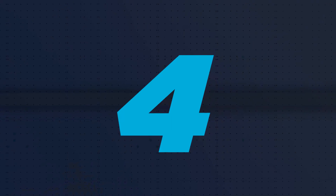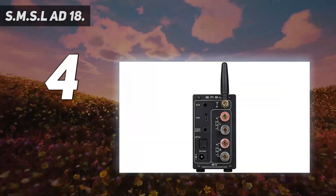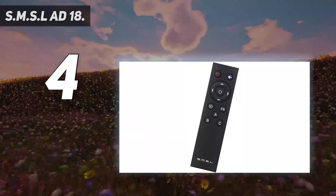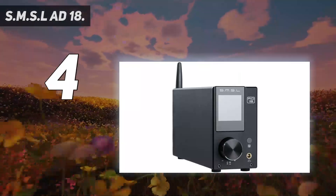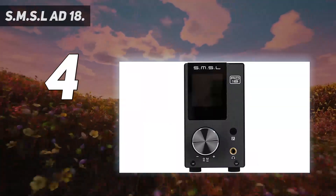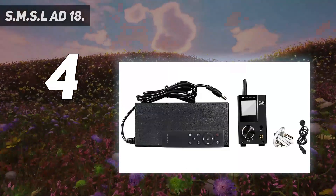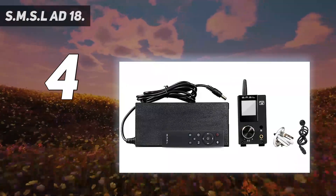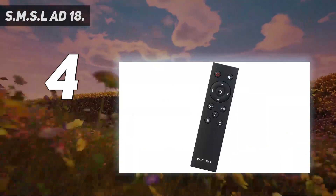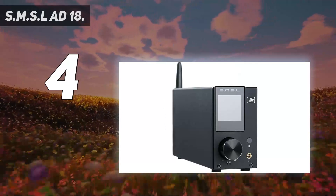Coming in at number 4: the SMSL AD18. Although they are best known for their headphone amps and DACs, China's SMSL have produced a killer little speaker amp as well. That means the sound will be ruthlessly exposed by high-end speakers — you're better off investing in a slightly pricier amplifier, like the Cambridge Audio CXA61, if you want to go in that direction. That said, there's a lot to love here, including a solid DAC, Bluetooth compatibility, and a handy screen. The AD18 looks fabulous. This Class D amplifier supports USB, coaxial, analog, Bluetooth, and two optical inputs.